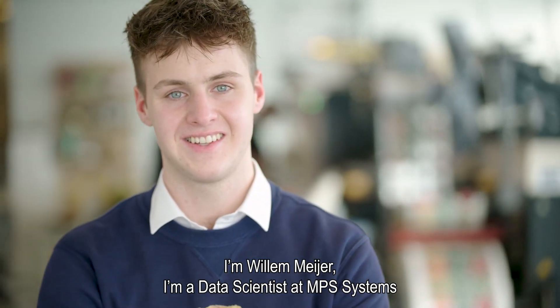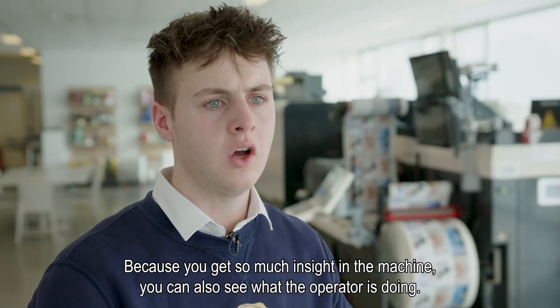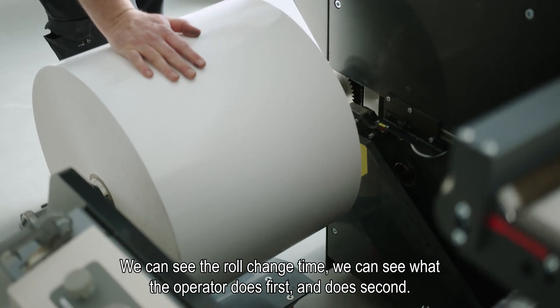I'm Willem Meyer, data scientist at MPS Systems. Because you get so much insight into the machine, you can also see what the operator is doing, in which order he is doing it, and where the bottlenecks of the operator process are and what can be improved. We can see the role change time.